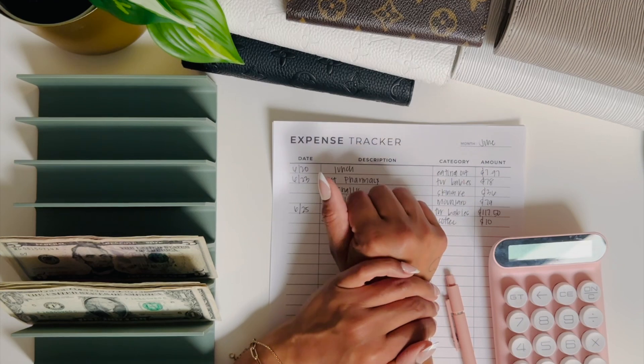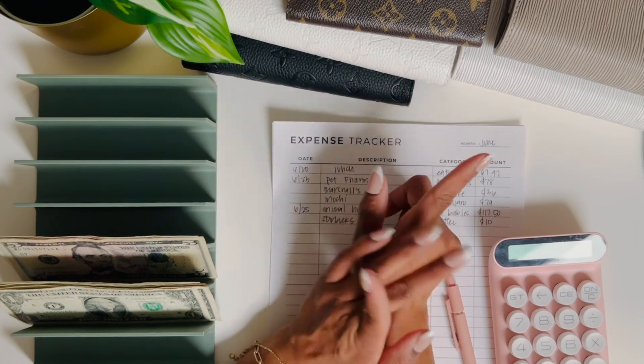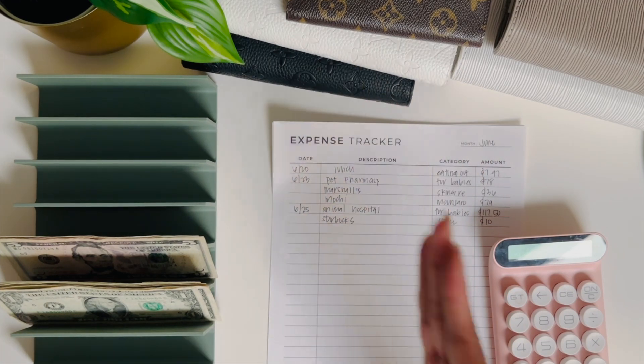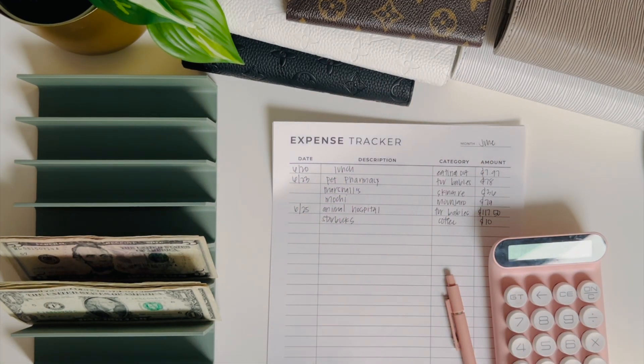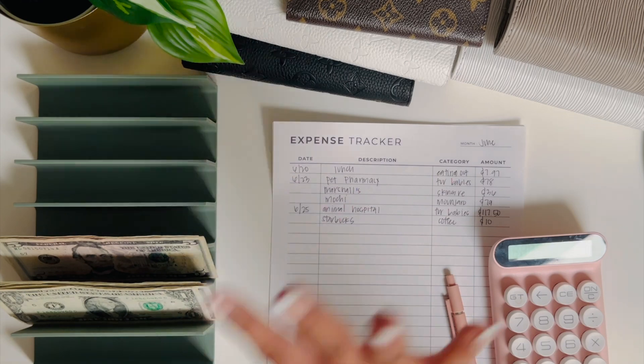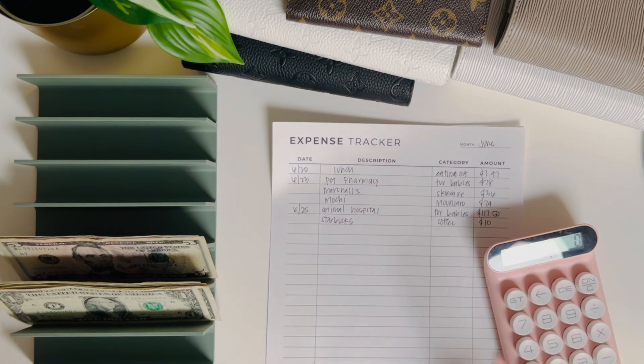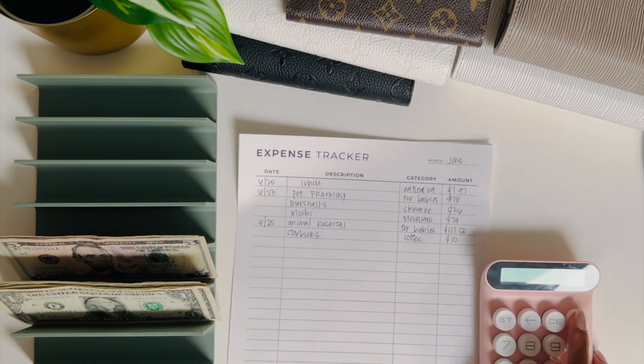Let's go ahead and get started. I'm going to track my expenses that I've done for the week. Today is Tuesday, so I like to do it the day before I get paid, which will be tomorrow, so I know exactly what's in my sinking funds and in my wallet and I can adjust my budget to that. I wrote down all my expenses from this last week.